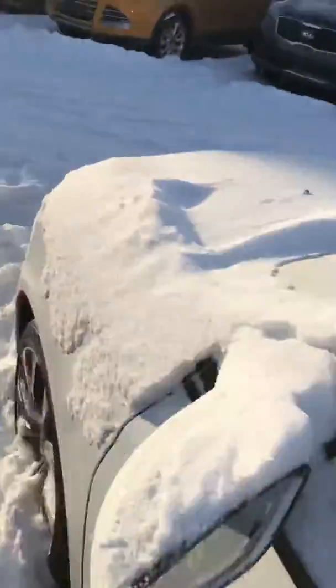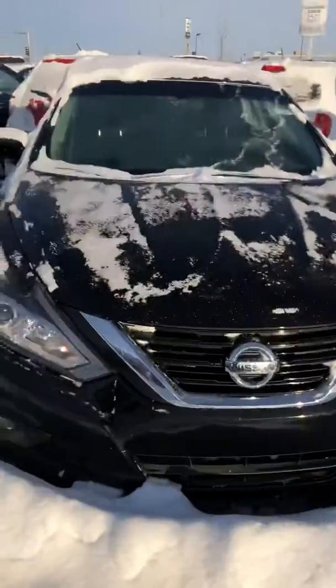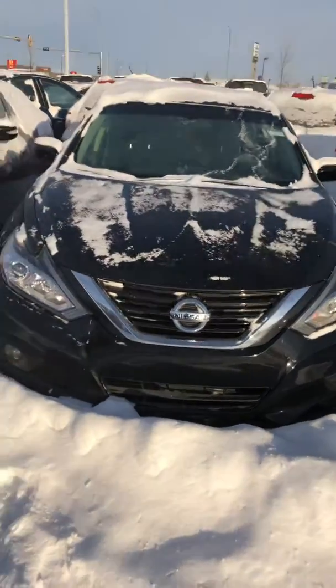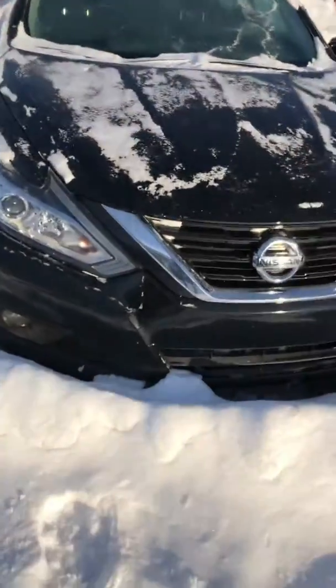Also Erika, I do want to show you another option in case you might like this — I like to offer options. There's also a 2017 Nissan Altima that you might like. Here it is, it's in black, only 30,000 kilometers.